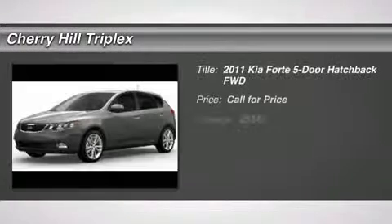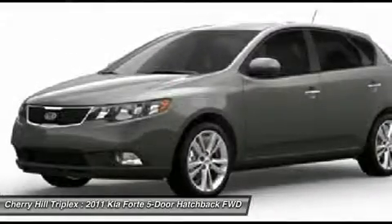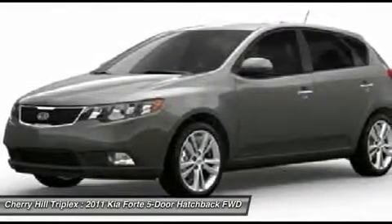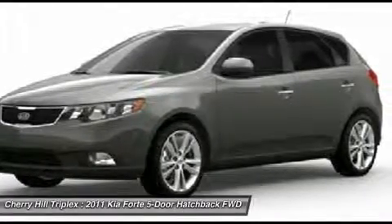The 2011 Kia Forte. If you're looking for a trendy and feature-laden compact sedan, the Kia Forte is for you. It offers an exceptional combination of innovative design, high-quality engineering, and outstanding value.